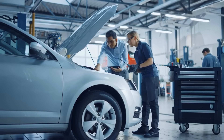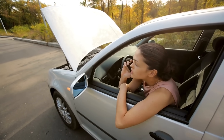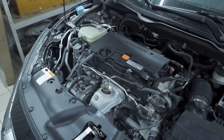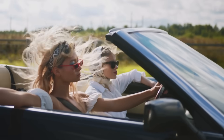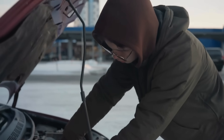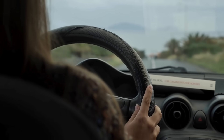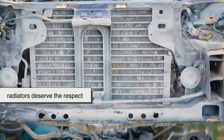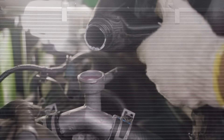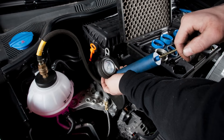At the end of the day, radiators are easy to overlook because they don't make your car faster, louder, or shinier. But without them, your engine would be toast within minutes. They quietly work in the background, balancing temperatures, protecting delicate parts, and making sure you get to your destination safely. So the next time you pop the hood and see that grid of metal fins staring back at you, you'll know it's not just a piece of hardware — it's the reason your car is still running smoothly. Engines may get the glory, but radiators deserve the respect. From the clever design of the fins and tubes, to the chemistry of the coolant, to the tiny thermostat making split-second decisions, it's a perfect example of engineering teamwork.